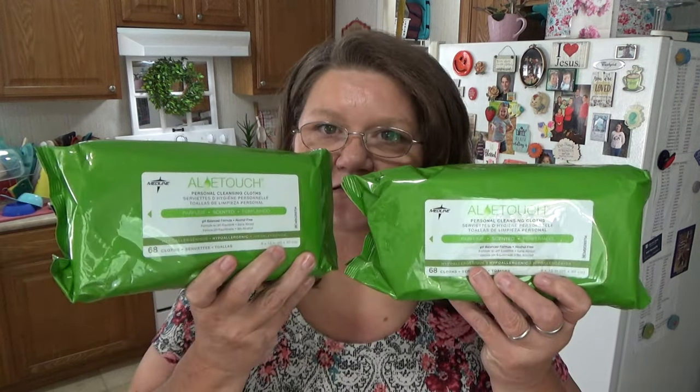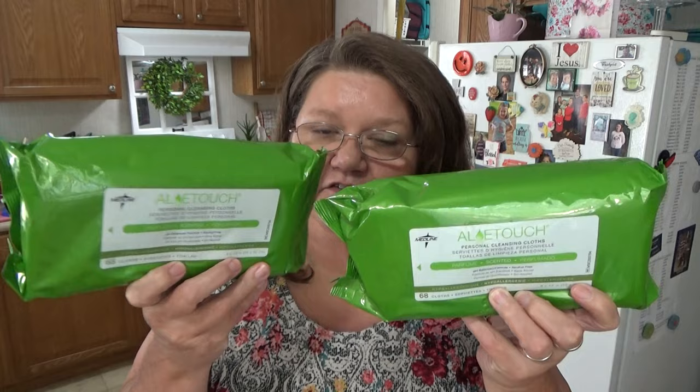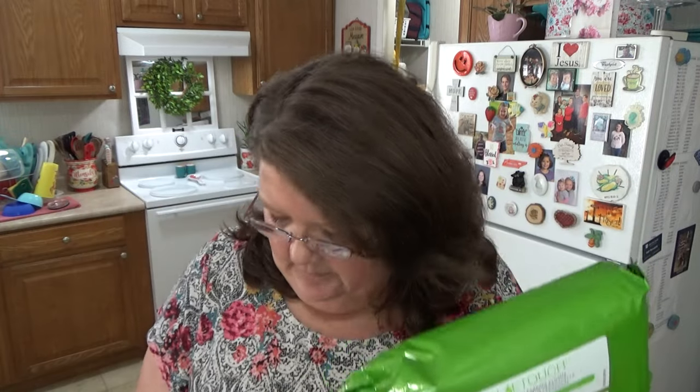I got two of these — Aloe Touch by Medline — they're personal cleansing cloths. I like to get stuff like this. I use these as cloths if I need them, to wipe something down or whatever. A lot of times when I see these I pick them up because I can get them pretty cheap.